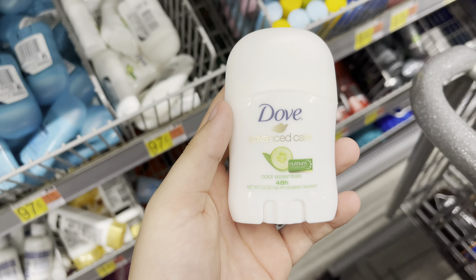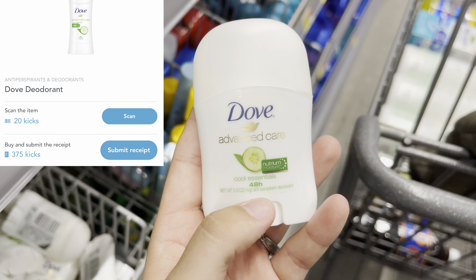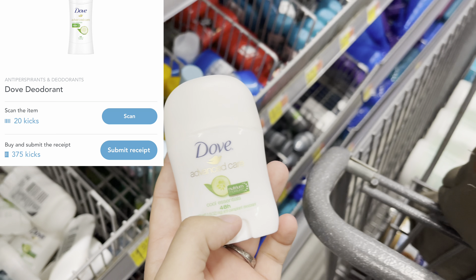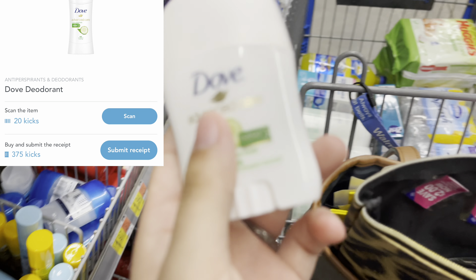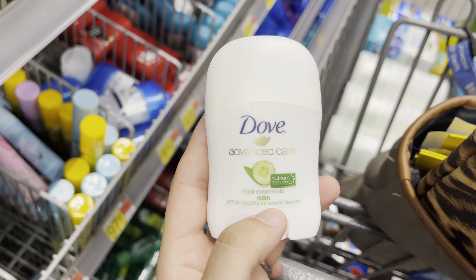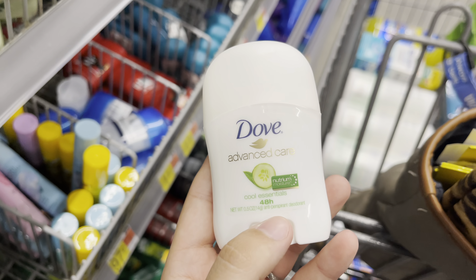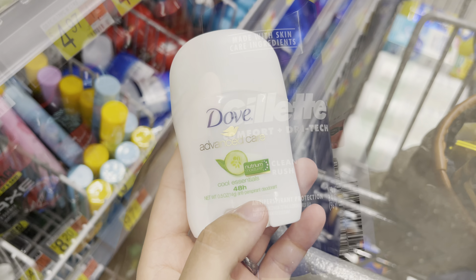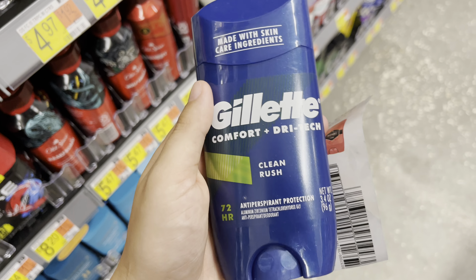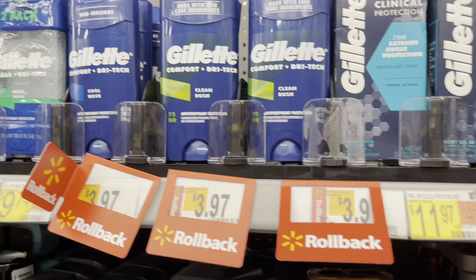I'm picking up this travel-size Dove deodorant at 97 cents. I'm going to submit back to Shopkick for 375 kicks and 20 scan kicks — I'll scan a bigger one since it doesn't work for the tiny one — giving me back $1.58, making this free and a 61-cent money maker.